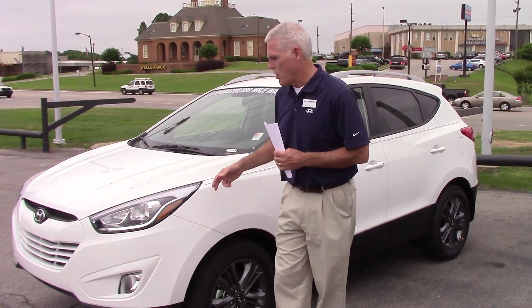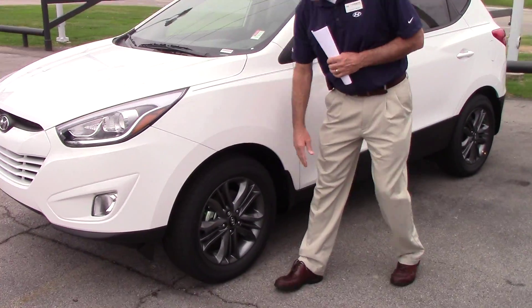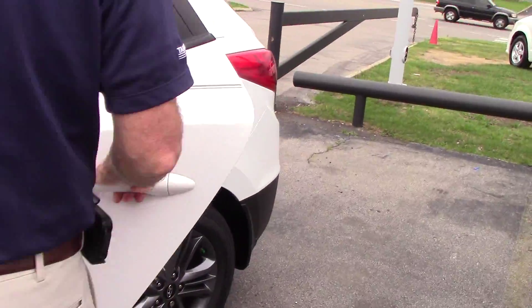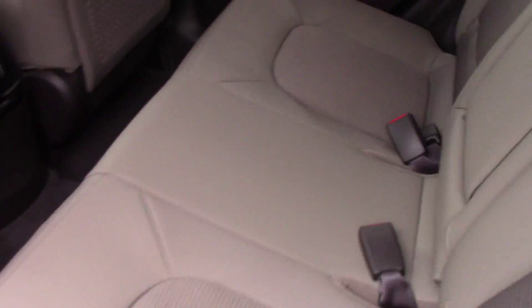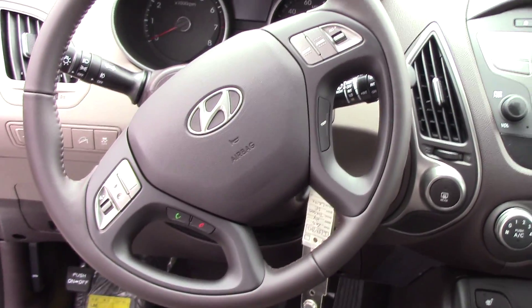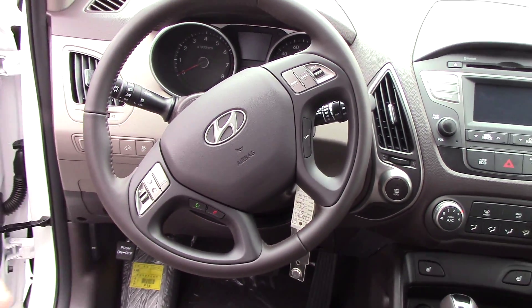I'm going to show you a little bit of this car. You've got beautiful alloy wheels and a center console. Now, this is an SE model, and the one that's comparable in the Honda is an EX model.